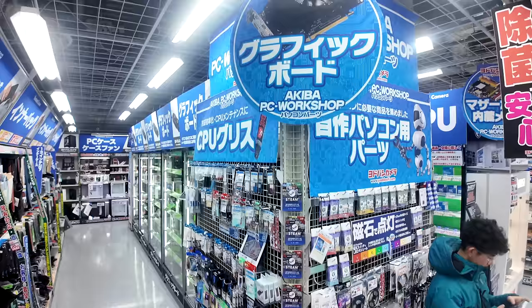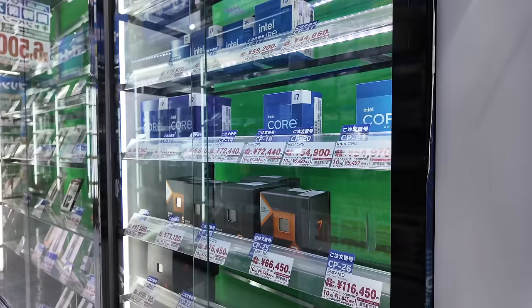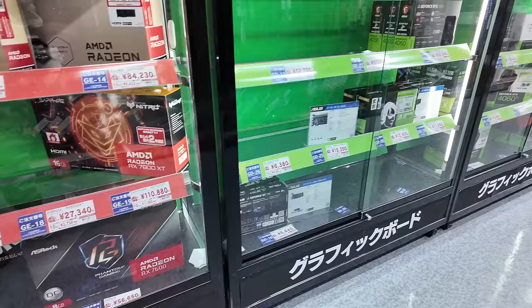The second floor is really cool for PC stuff. They have a wide array of PC components from graphics cards to CPUs to cases and coolers — pretty much whatever you need. Shopping for PC components in Japan is a little pricier than in the States, and if you go to Akihabara proper you'll probably find more selection. But if you just wanted to shop in one store and buy literally everything, you've got it here.